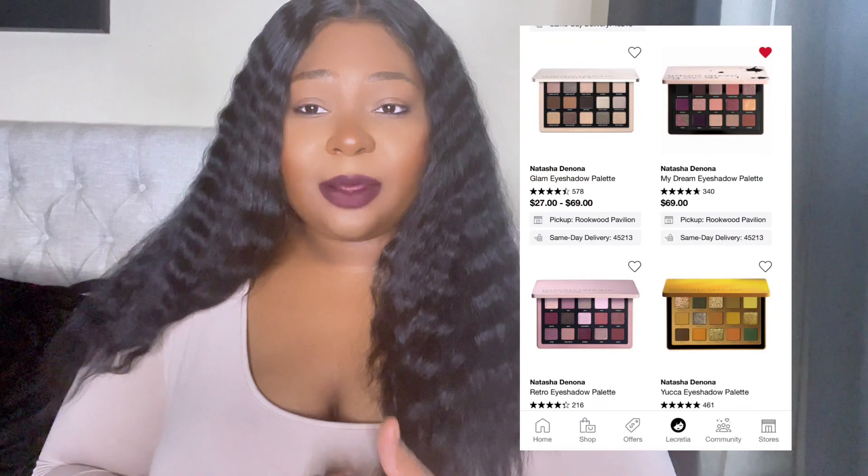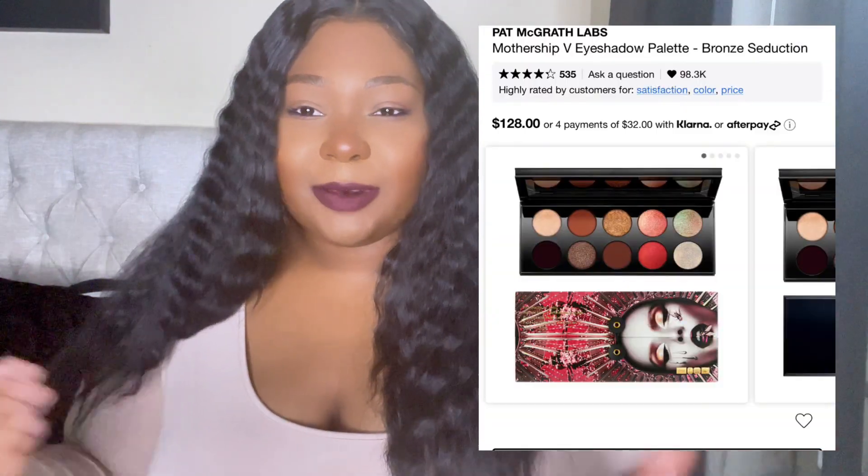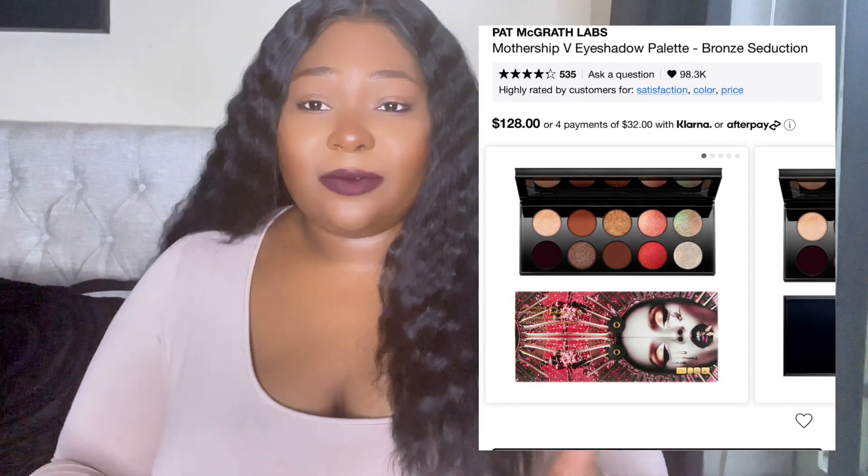For eyeshadow, I don't currently have any palettes I can personally recommend from experience, but ones I'm looking to buy eventually would be the Natasha Denona palettes — around $60, which feels pricey to me — and the Pat McGrath palettes, which are probably the highest end and extremely expensive. If you're in the market for high-end palettes, those are the ones I plan to look into.